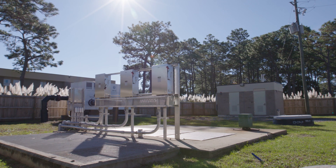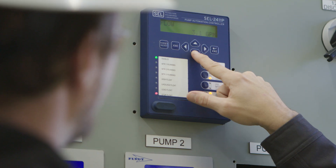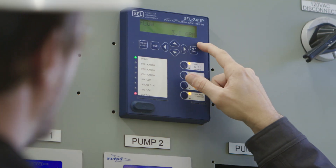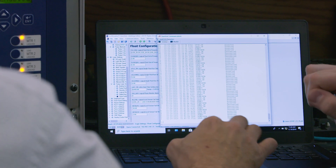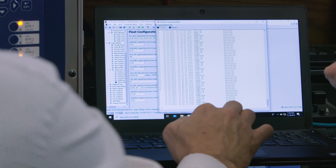One of the things that we found extremely attractive was the DNP-3. DNP allows for backfilling of the data. If you lose communication or resources, the data is consistently and constantly recorded within the DNP map on the 2411P device.